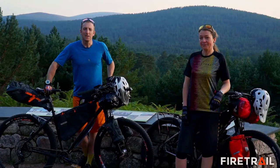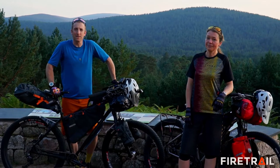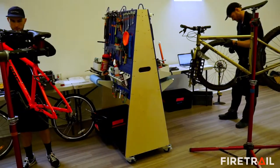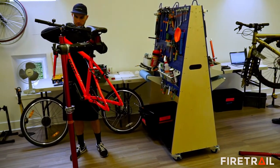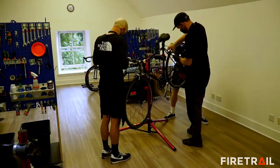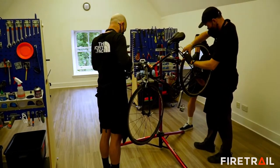Like many independent bike shops we have both an online and bricks and mortar shop, but we're particularly proud to also have a dedicated training classroom where we deliver training courses in bike maintenance, first aid, navigation, bike packing and many more.